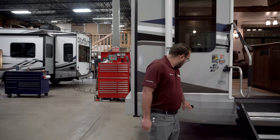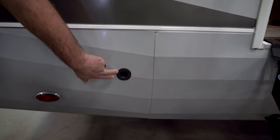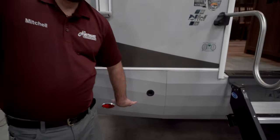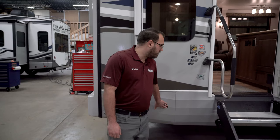Starting at the back corner here, this is going to be access for your spare tire. It does come with a spare tire mounted up underneath the rear of the camper, so you have a crank you can crank that down if you ever need it.